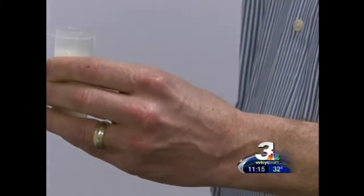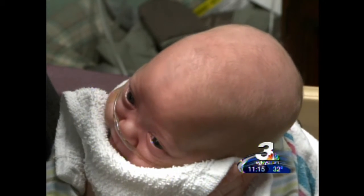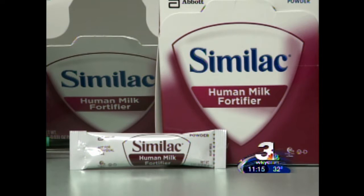Not all mother's milk has the same nutritional value, but preemies have higher nutritional needs, so the study is trying to determine if this $40,000 machine can tell doctors how much fortifier to add to mom's milk.